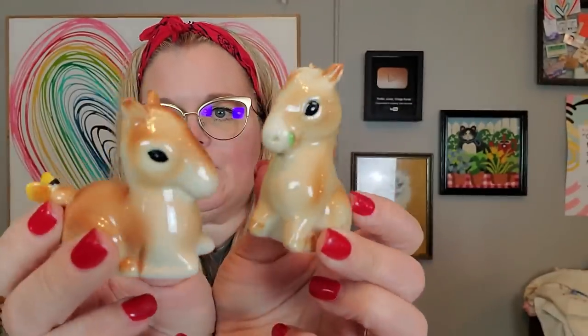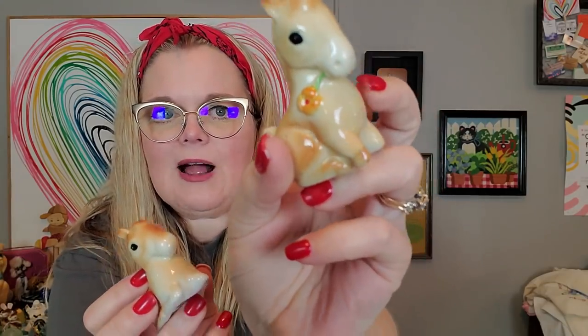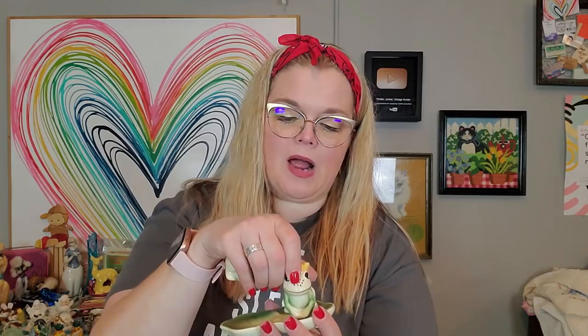I got these little horses — they're made in Korea, so they're vintage but not terribly old. They do have a plastic stopper. I love that one has a little butterfly on its tail and this one has a little flower in its mouth. I also got these little chicks made in Japan — they do have their stoppers. And these — so cute — little frogs with their undertray. They've got little flowers on their heads. I think they're also made in Korea or Japan, and they do have their stoppers. Aren't they cute?